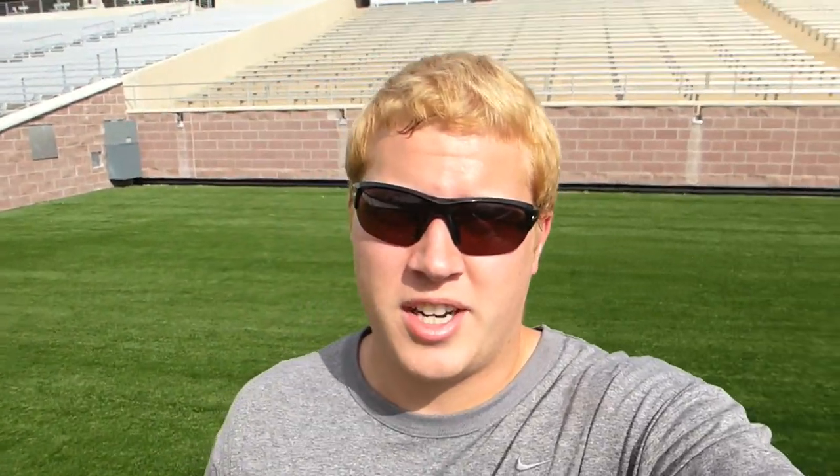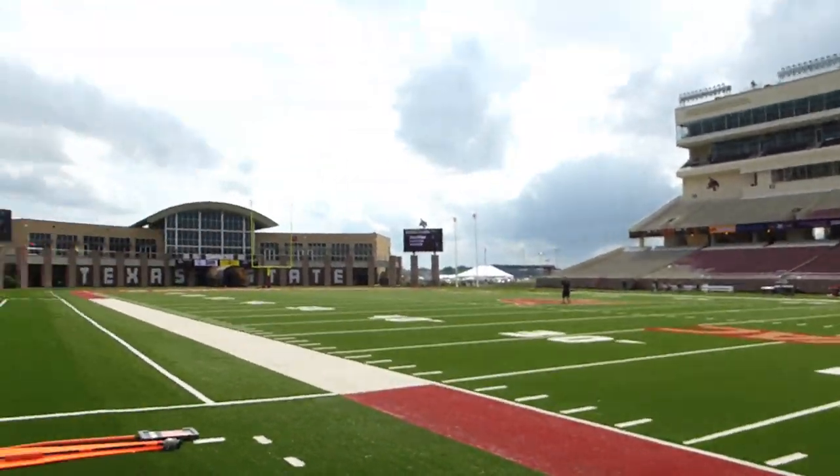Last night we went to Sixth Street — that was pretty fun. A lot of people down there; they didn't start showing up till midnight which was kind of weird at first, but it was a lot of fun. Still super hot at night. Anyway, I'm here in Texas State stadium now.